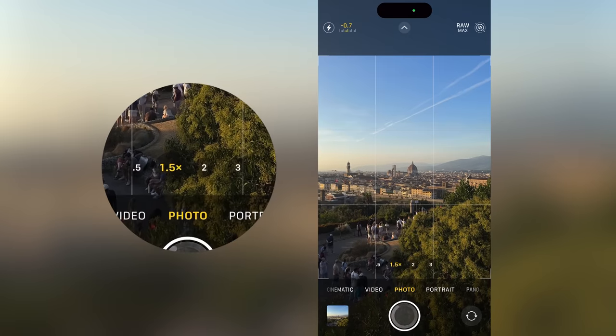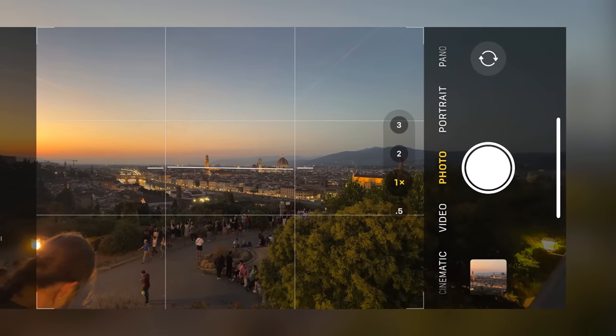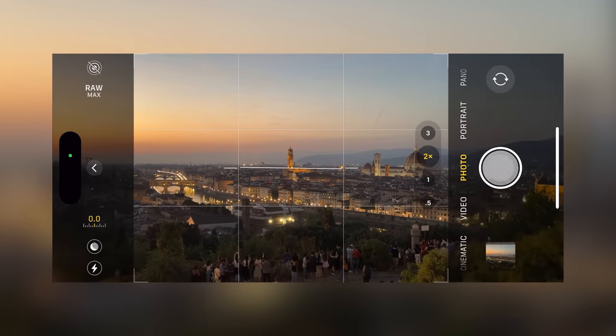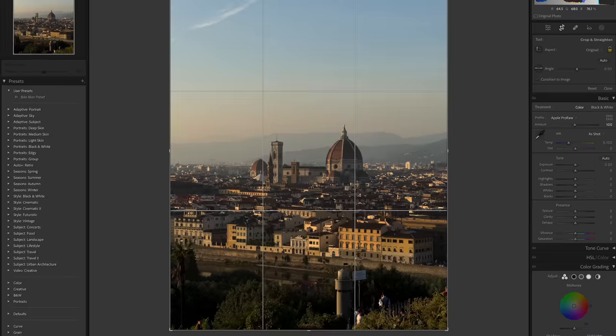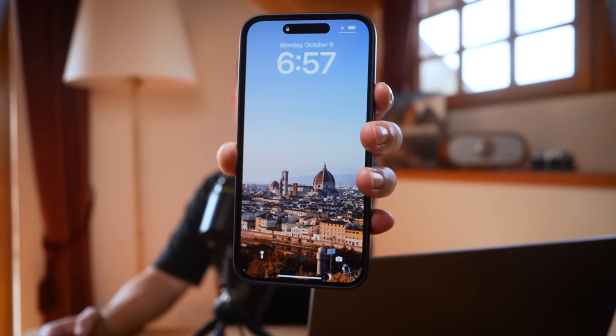The 24mm 1x camera might be a little too wide for the floor and skyline. We're actually getting better compositions with the 48mm 2x and the 77mm 3x lenses. The 2x still uses the main sensor, just cropped in — coming down from 48 megapixels to 24 megapixels, which is still plenty of megapixels to edit with and do some extra cropping.